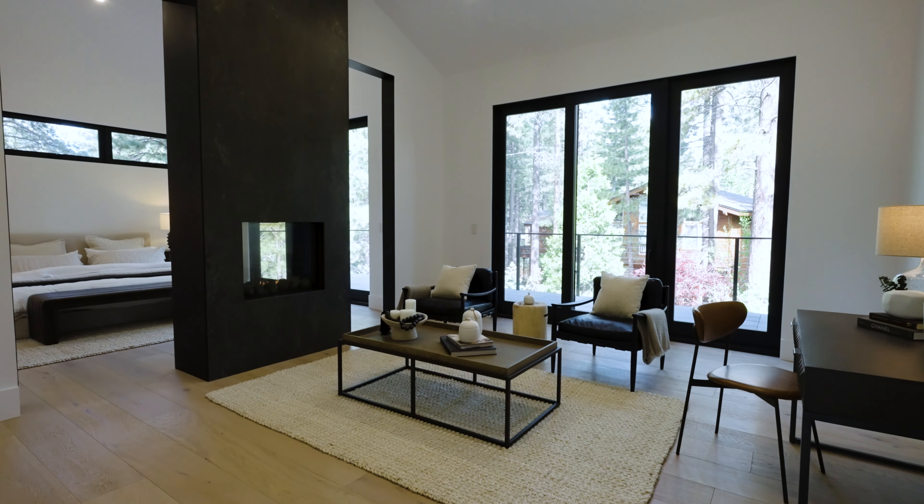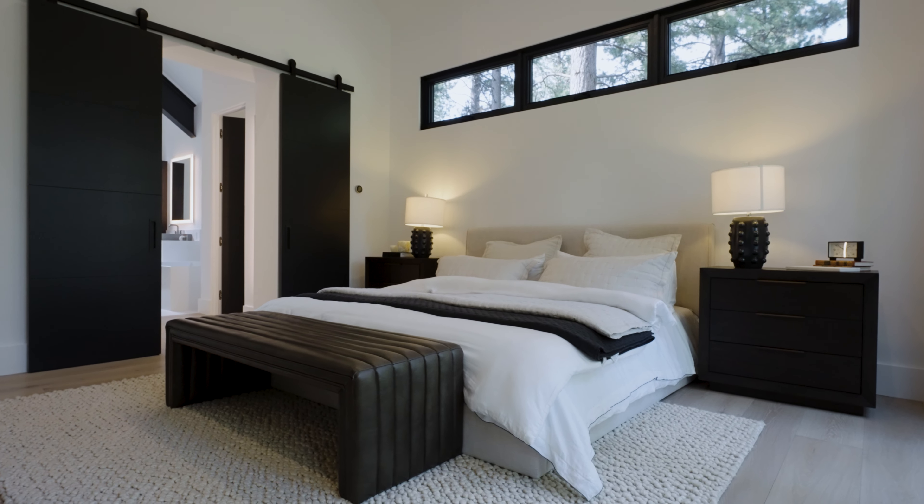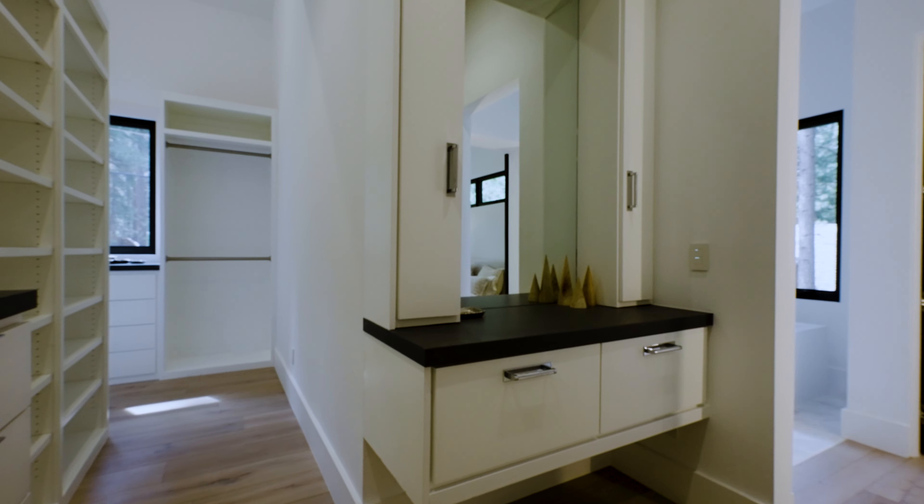A spacious primary bedroom on the main level features luxurious interior design with an expansive spa-like bath and walk-in closet.